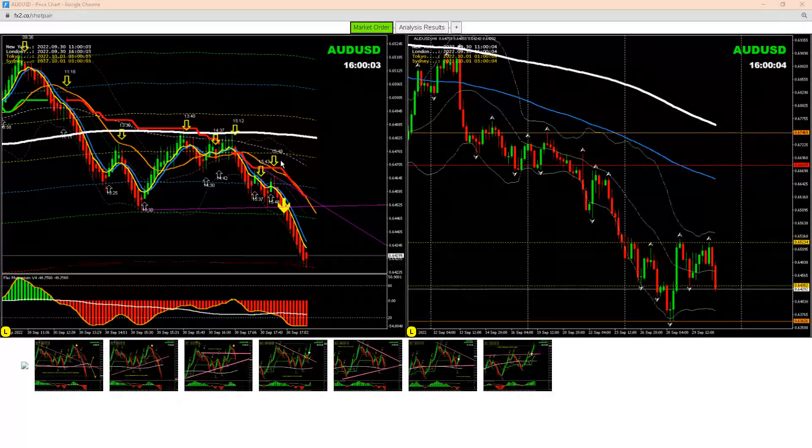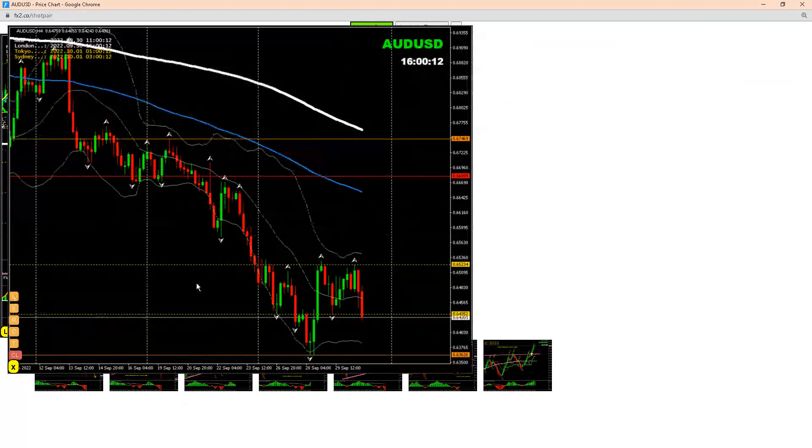Hello, today I just want to show you another beautiful analysis and beautiful pips we just made on Aussie dollar. If you look at the four-hour chart, the previous candle was a very strong bearish candle — sort of like a bearish engulfing candle. The price broke this low.